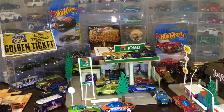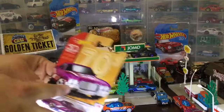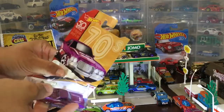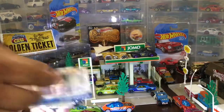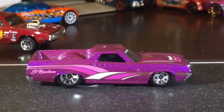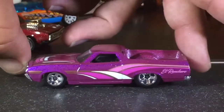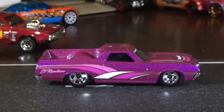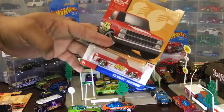Next one up is the Ranchero — not to be confused with the El Camino. These are the original car-trucks. Oh look at that, it looks way better outside. They always look better outside — look at that front end. It's too bad that right when Ford discontinued the Ranchero, that was when Chevy came out with the El Camino, which everybody knows became very iconic.